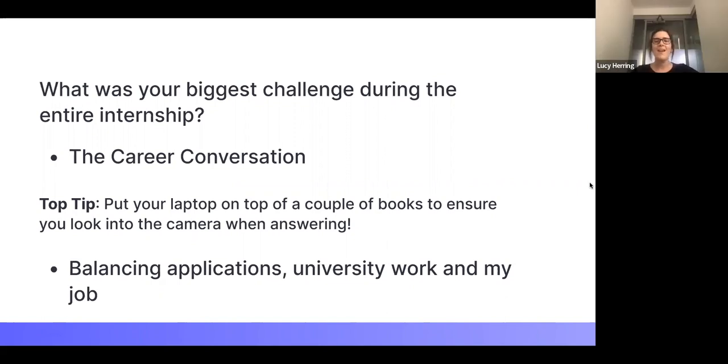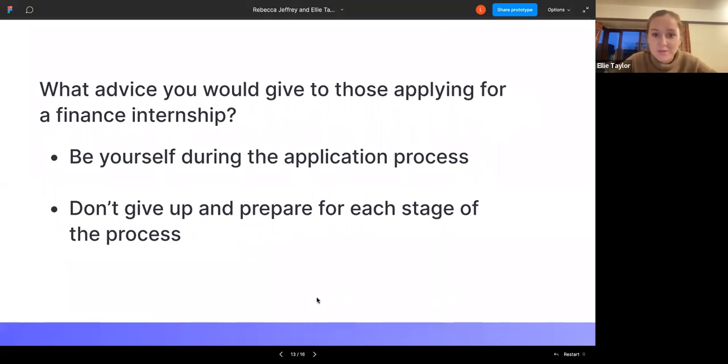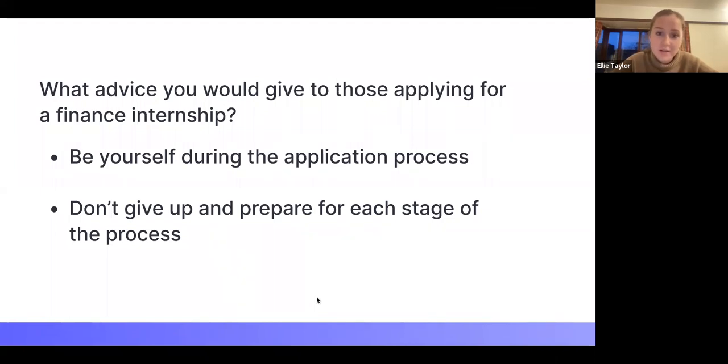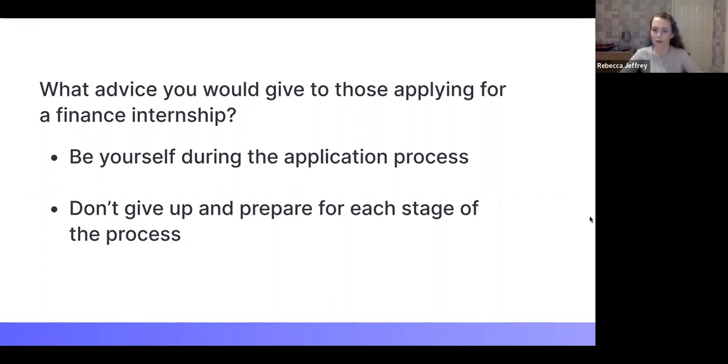Before we wrap up for Q&A, what piece of advice would you give to anyone applying for a finance internship right now? Ellie: a hundred percent just be yourself during the application process, back yourself, and accept that rejection is part of it — but if you're yourself, you're far more likely to find a company that's right for you. Rebecca: just don't give up. You will get rejected, it's challenging and it will test you, but keep going and you will get there. Even if the internship isn't exactly what you want, take it — you can always change career paths later.